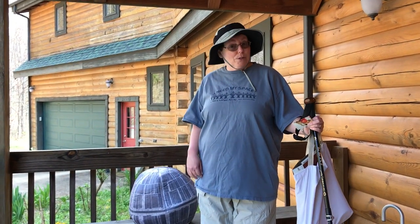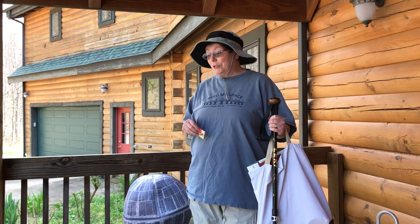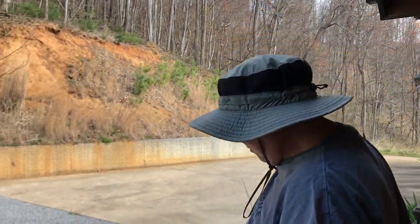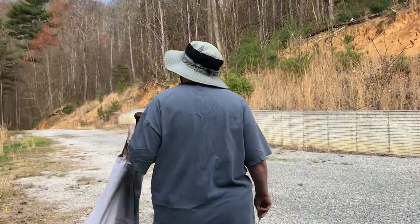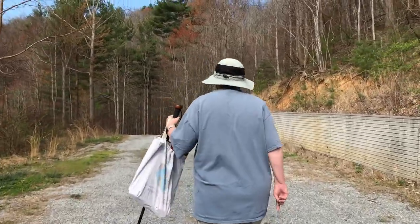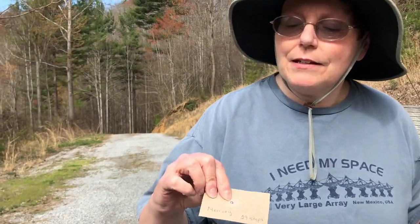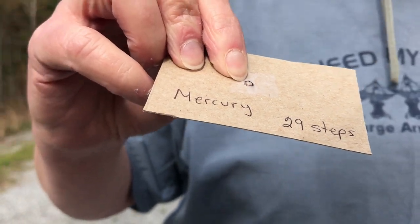The first planet from the Sun is Mercury. And on our scale, it's going to take me 29 steps to get to Mercury. So let's go. Welcome to Mercury. Here is Mercury on our scale — it is a sesame seed. So you see it's much smaller than the Sun, and we did 29 steps.